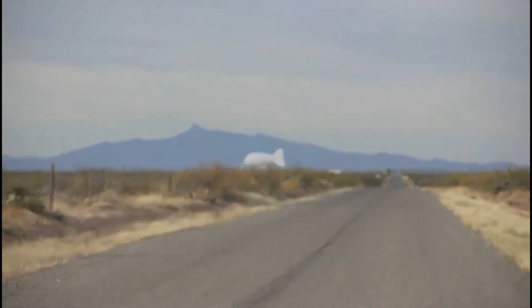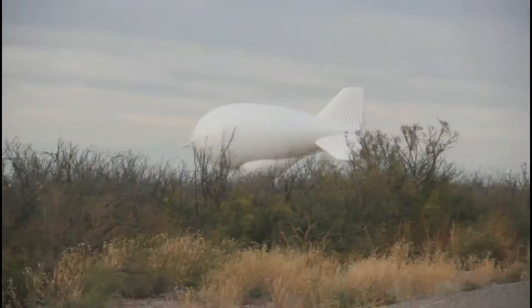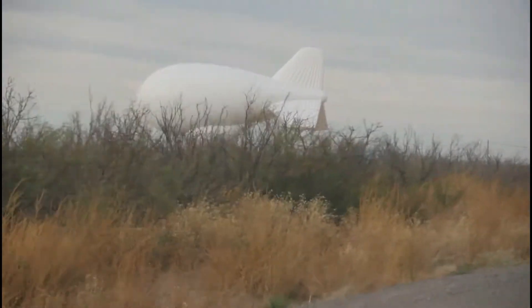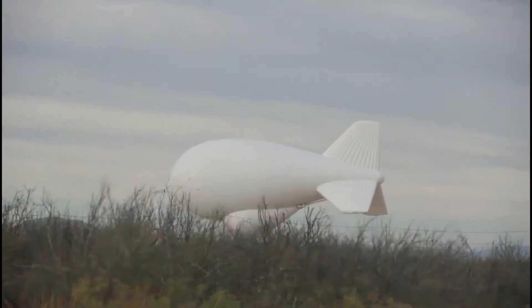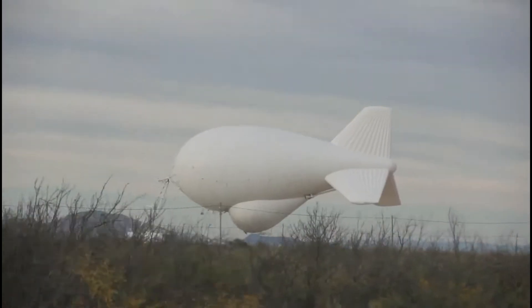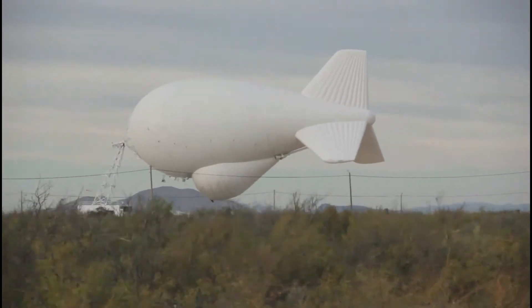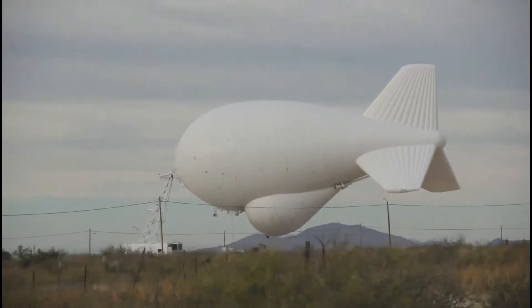The Tethered Aerostat Radar System, TARS-1, is an American low-level airborne ground surveillance system that uses aerostatic balloons as radar platforms. This balloon was put into active service in the year 1980 by Lockheed Martin and sold for use of signals intelligence by the United States Department of Homeland Security, the Air Force, Coast Guard, and Customs Service.